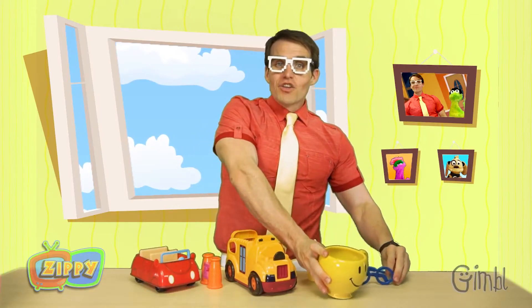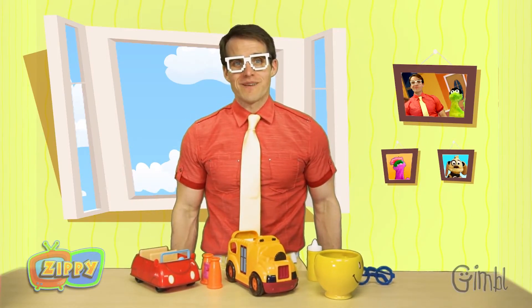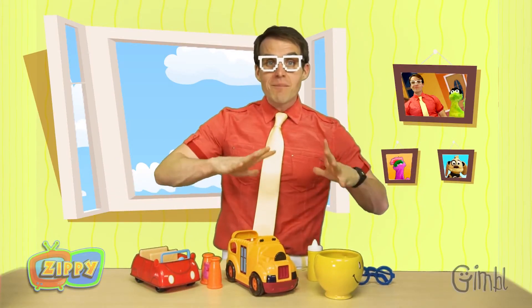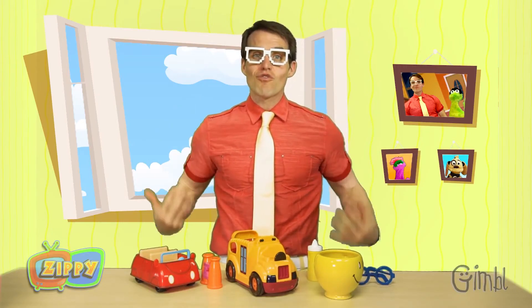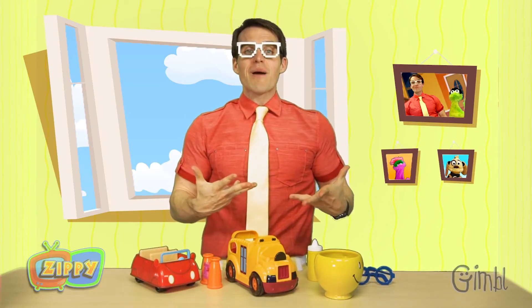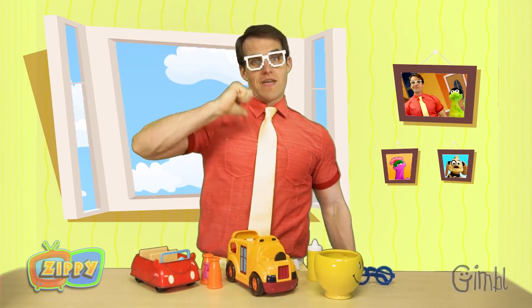Good job! You guys are already experts at yellow. That's great! Guys, thank you so much for hanging out with me today. We got to see so many cool yellow things and got to learn all about the color yellow. And you even got to help me find my yellow things. Thank you so much. And don't forget to come back next time where we'll be playing with even more cool stuff and learning about even more colors. Until then, I'm Zippy. Bye!